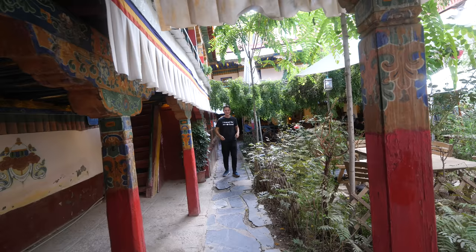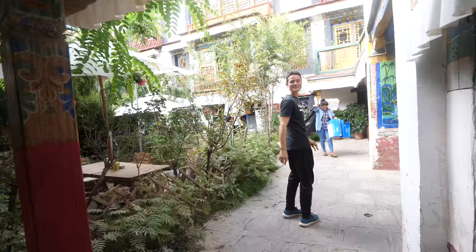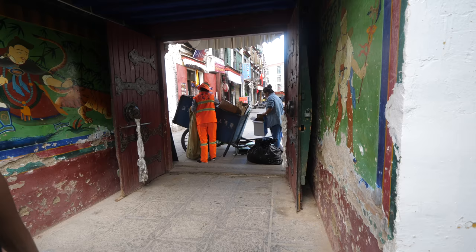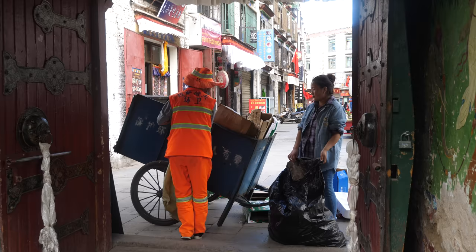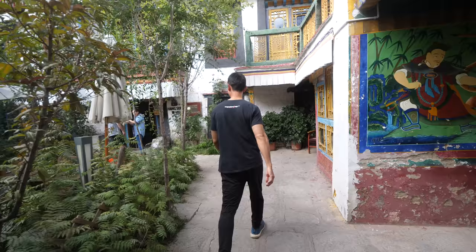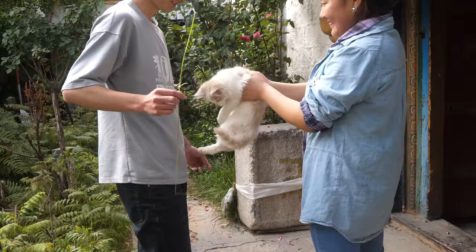I'll walk back around the courtyard and show you the reception area on this side. And the garbage pickup is here - she just called out the garbage pickup and she comes right here to pick up. I think this happens with all the houses in the old city of Lhasa - they come with a push cart and collect your garbage right here. We just happened to be here at the right time. And then over this side - the cats! Look at the cat. Very playful cats.